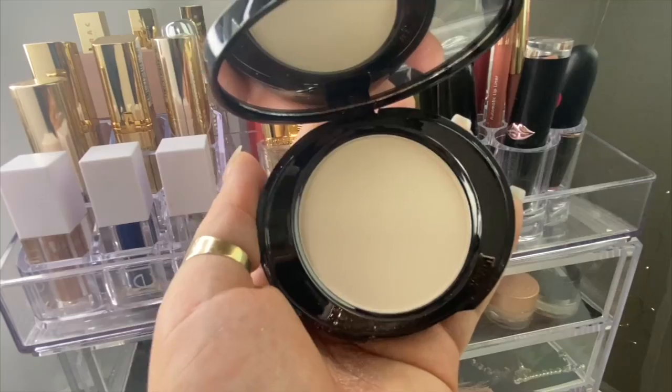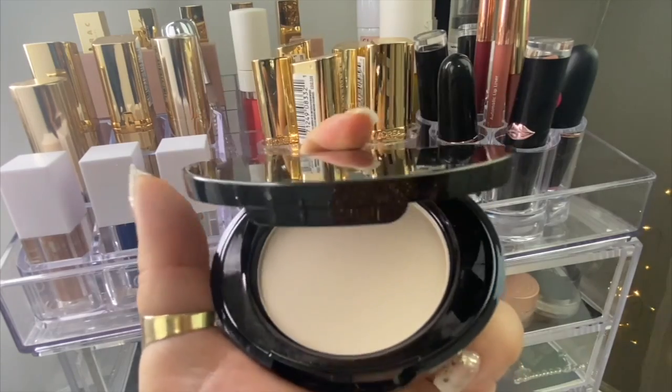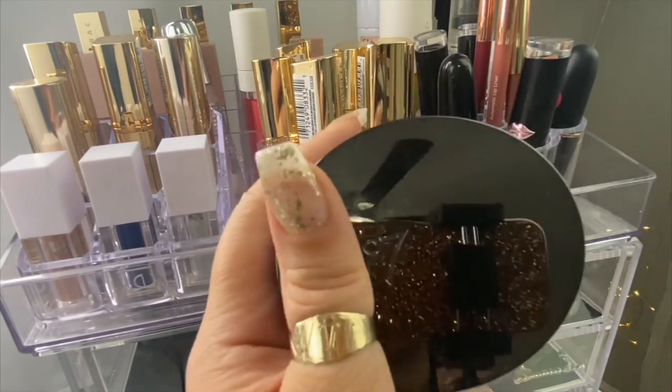I also got this No7 powder. I've been watching some dupe videos and found that this was a dupe for the Charlotte Tilbury powder, which is super expensive. This one says it's translucent and I want to see if it sets my makeup well. We'll see that in future videos. I love the packaging and I love that it's translucent.